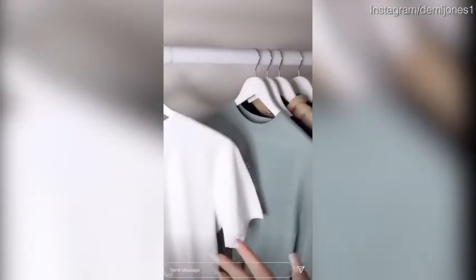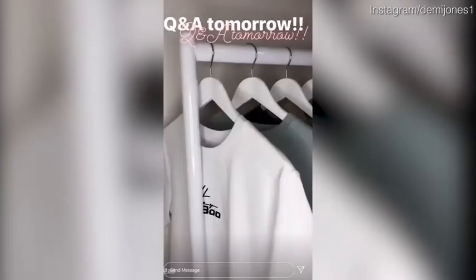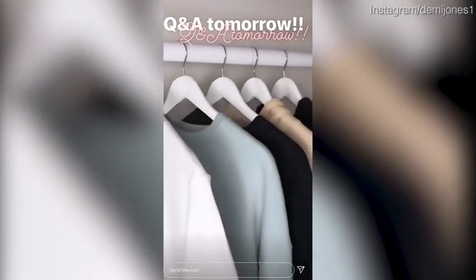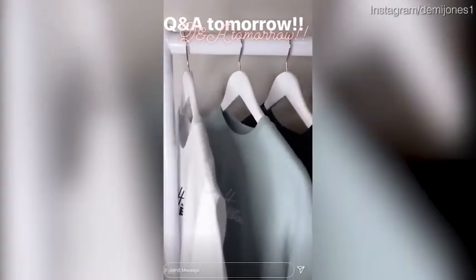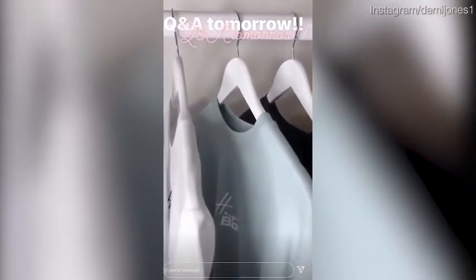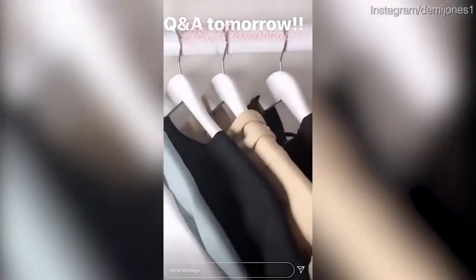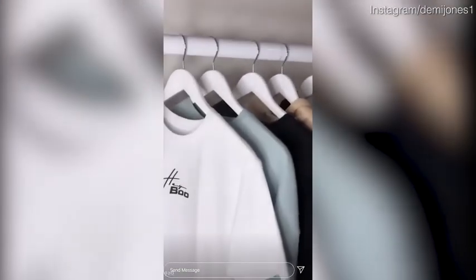This is just a sneaky preview ready for tomorrow's launch at 7 p.m. I'm going to do a Q&A tomorrow afternoon and talk you all through my pieces — you can ask me whatever questions and I'll go into some serious detail. I can't wait for you to see all the pictures and how I style it.